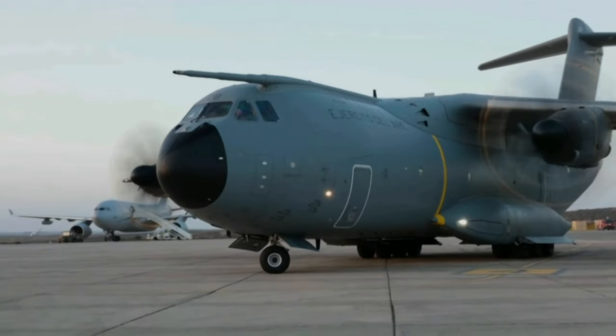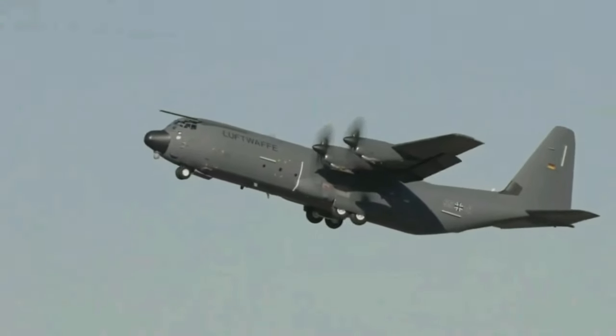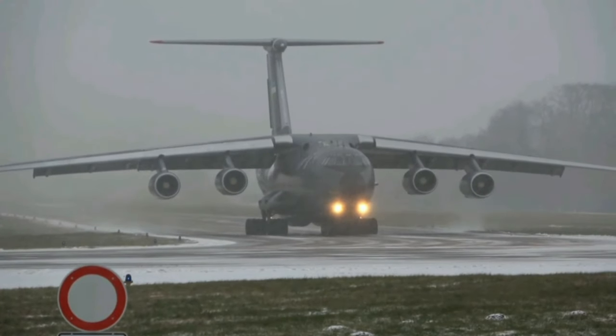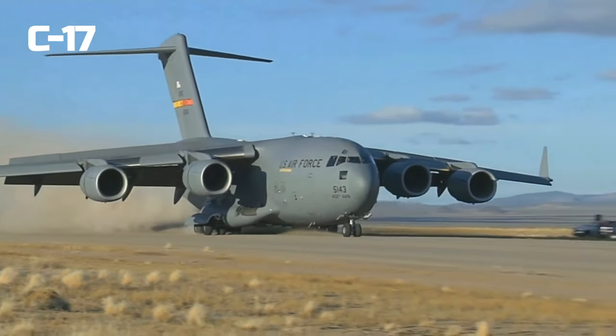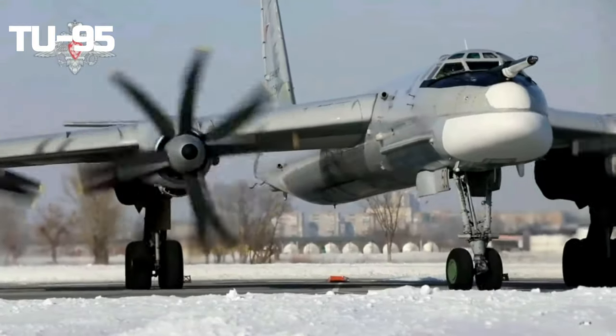Turboprop aircraft, known for their distinctive propellers, continue to play a vital role in military operations. Unlike their jet-powered counterparts, turboprops use a combination of a gas turbine engine and a propeller to generate thrust. This unique design offers several advantages that make them indispensable in certain military scenarios.